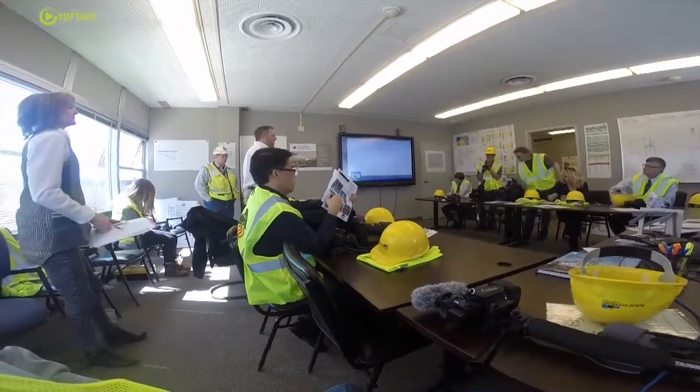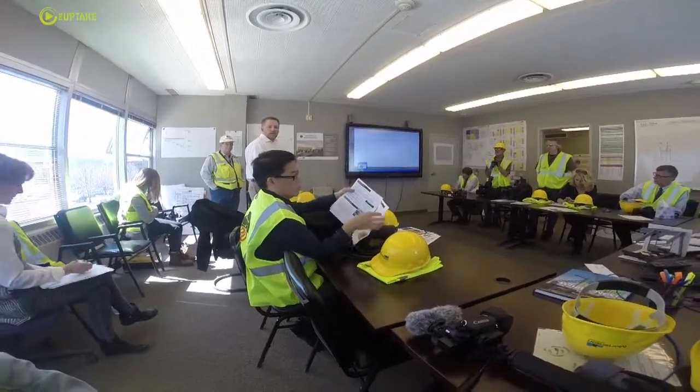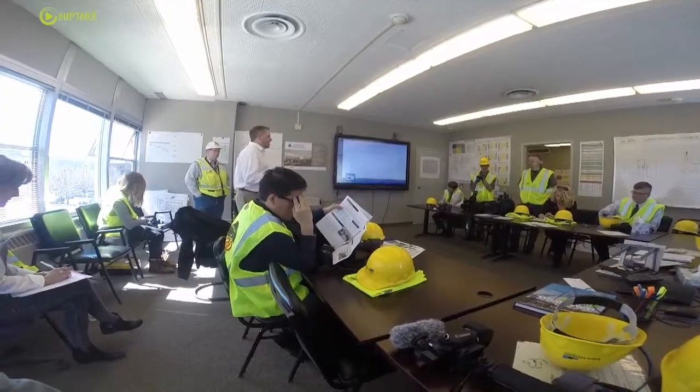On the project right now, and you'll see it as we walk through, we're done with structure and we're starting to put together a lot of interior framing, so there's a lot going on.